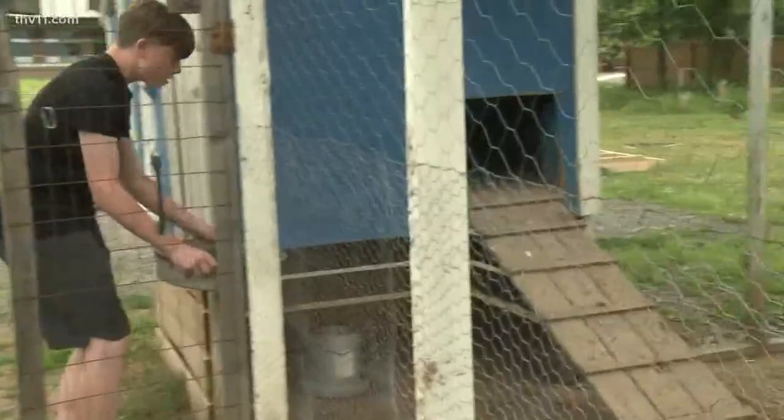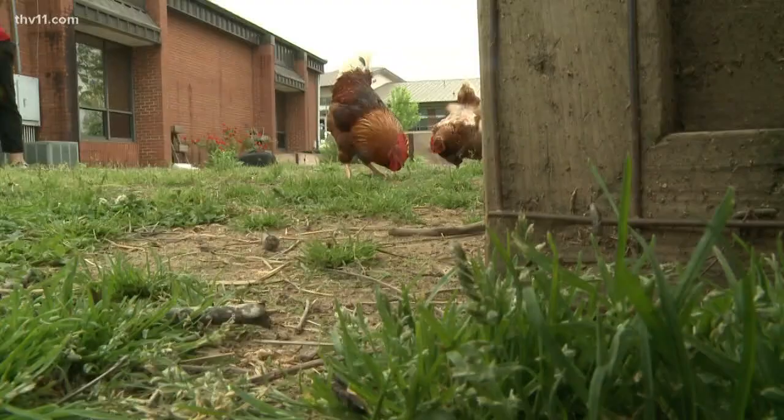Right outside their classroom doors is a chicken coop. East Facilitator Sandy White says it has been here for years. The chicken house project started about four years ago. Some students came to her and said they wanted to do a chicken coop, and she said okay.